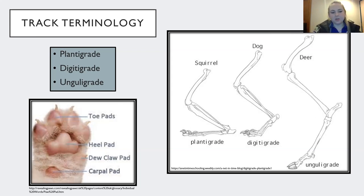Some anatomical terminology for foot imprints: the carpal pad is at the very back end of the paw print and is not visible in most species we'll look at today. The dewclaw pad is that extra toe behind the heel pad. The heel pad is the equivalent of our palm. And then there are the toe pads.